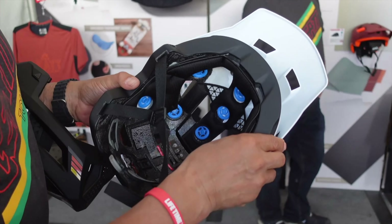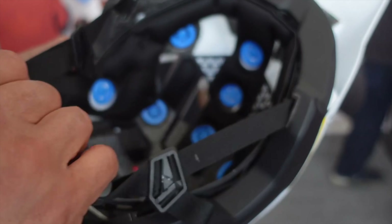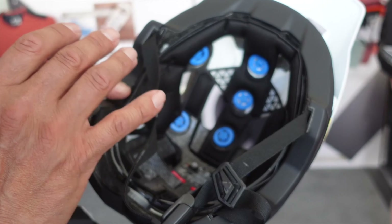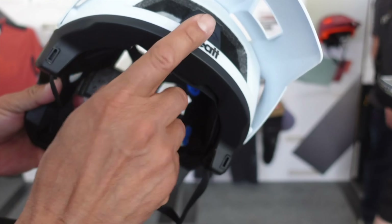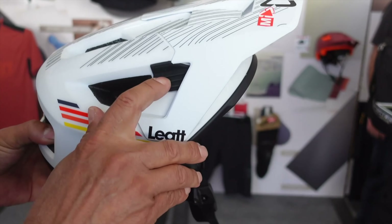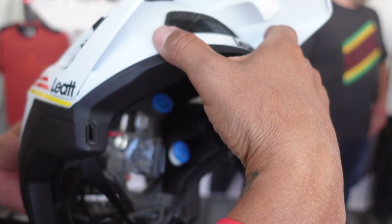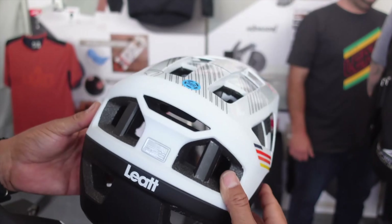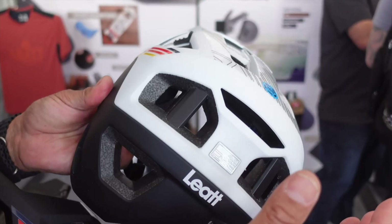All of our helmets feature our turbine technology. The 360 Turbine is a rotational energy management system, available at all price points across our helmet range. We also have an eyeglass silicone gripper here, so it accommodates eyewear. When you're climbing and taking your glasses off, you're not going to lose them. A lot of venting — you can wear a goggle with this helmet in any configuration.